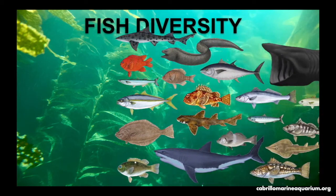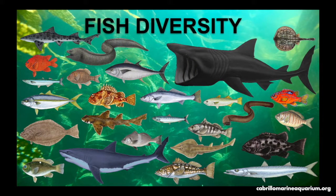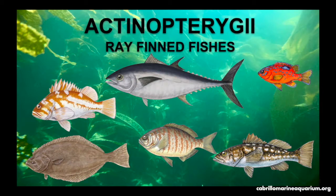Fish are a very diverse group of organisms. All of the fish pictured here are different in size, shape, and coloration, however they are all fish. Their morphology can help us figure out the habitat they call home. We will be discussing two classes of fish: the class Actinopterygii and the class Chondrichthyes. Actinopterygii is a class of ray-finned bony fishes. We will cover a few species that call Southern California home.